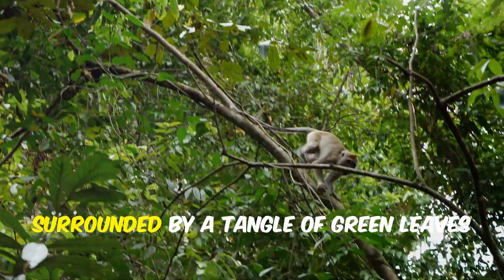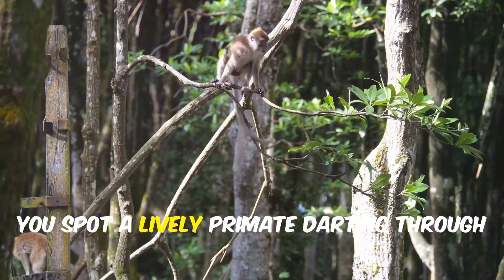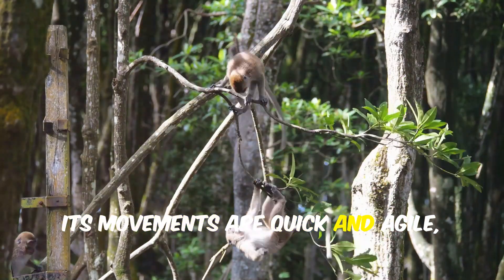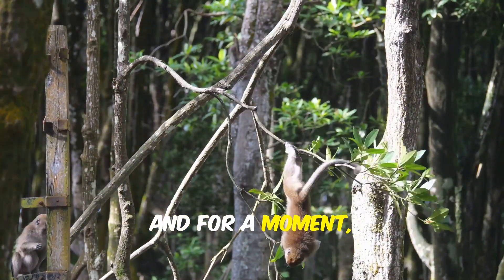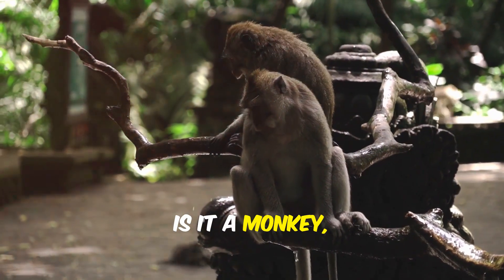Deep in the heart of the jungle, surrounded by a tangle of green leaves and thick branches, you spot a lively primate darting through the trees. Its movements are quick and agile, and for a moment you wonder: what exactly are you looking at? Is it a monkey or is it an ape?